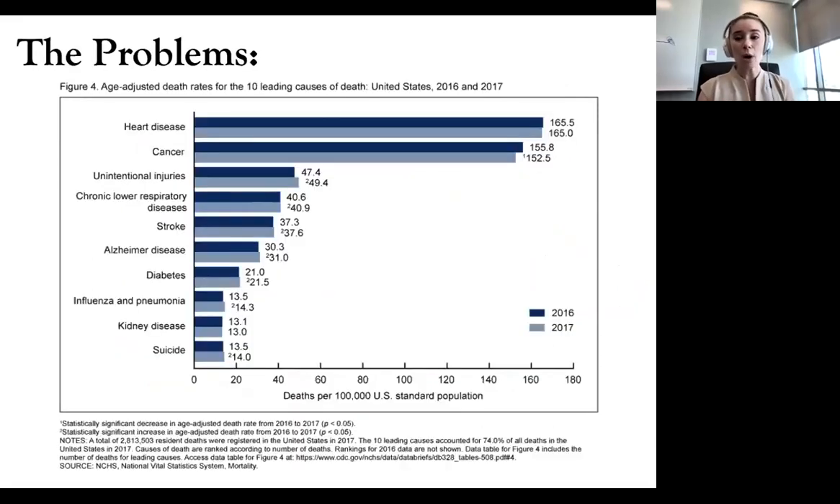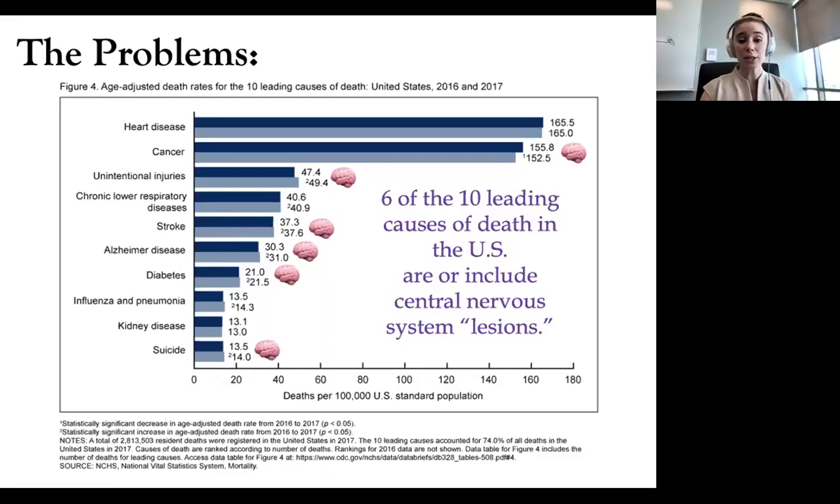To underscore how much we need neurologists in the state and across the country, here are the 10 leading causes of preventable deaths in the United States. Of these, six are either directly related to the central nervous system or have tie-ins to it: cancer including brain cancers, unintentional injuries which are often traumatic brain injuries, stroke, Alzheimer's, diabetes — which has significant impact on the CNS — and suicide. So six of our 10 leading causes of death include or are directly central nervous system lesions.